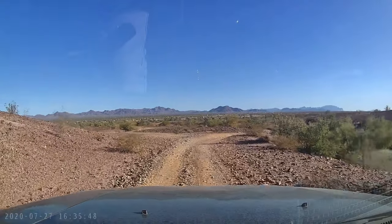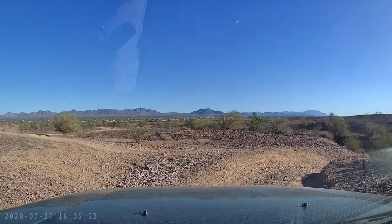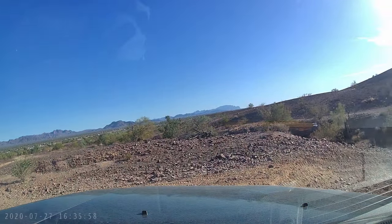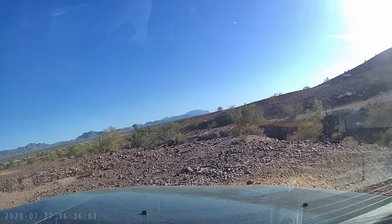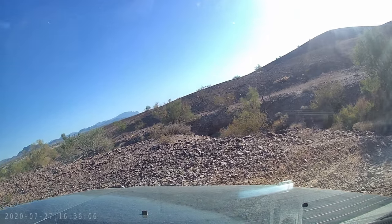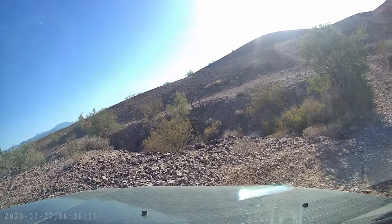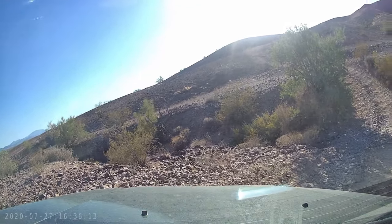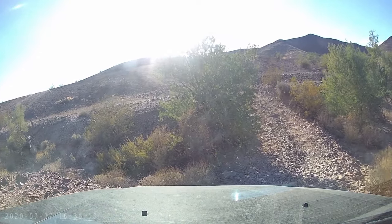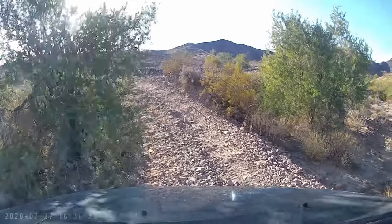This next one coming up is something my Jeep should maybe not be doing. I have to hug the wall on the left, very high, in order to avoid the rocks on the right. I am at a very tippy angle and I'm inches from taking out the side of my Jeep on the right. But as Shakespeare said, all's well that ends well.